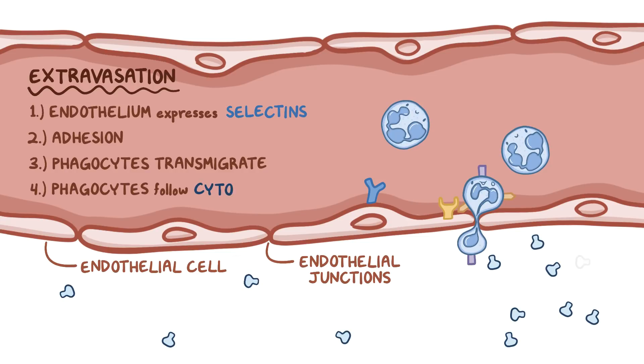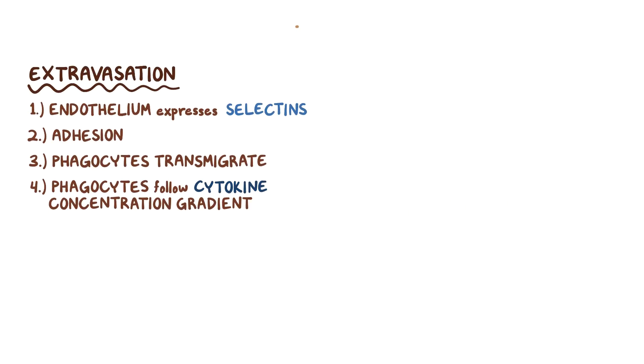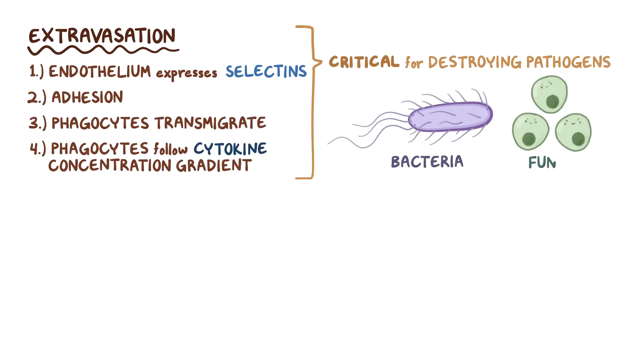Fourth, the phagocytes use the concentration gradient of the cytokine signals to move toward the area of inflammation. This process is critical for destroying invading pathogens, in particular bacteria and fungi.